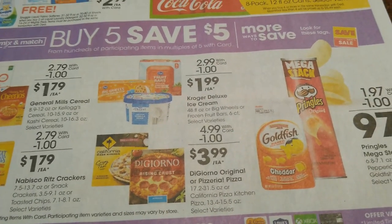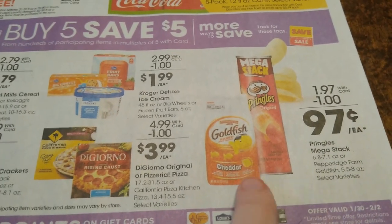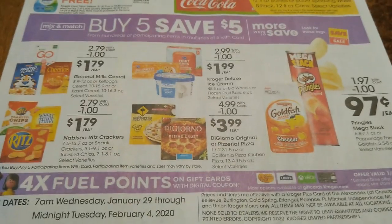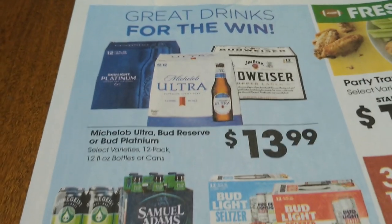The DiGiorno pizza is one of my favorite deals that we have. And I think this is a great price on the Goldfish, so stock up on that especially if you have little ones.